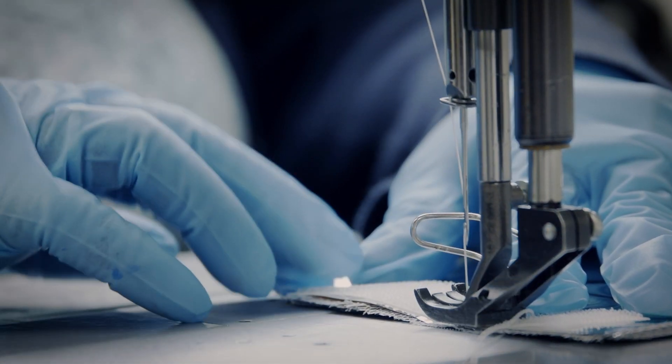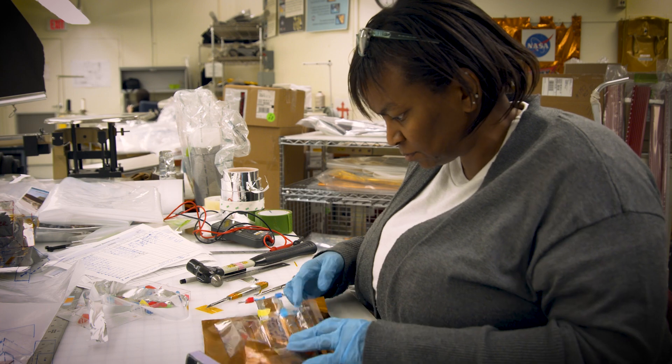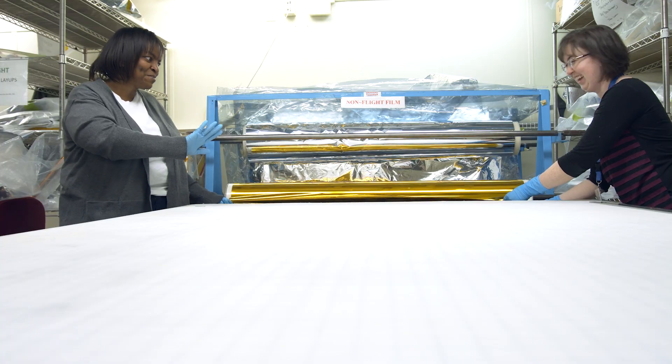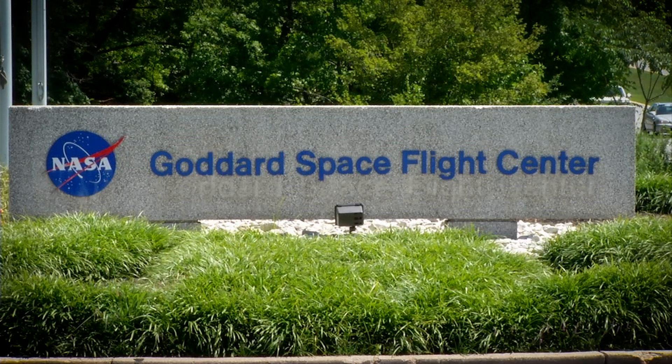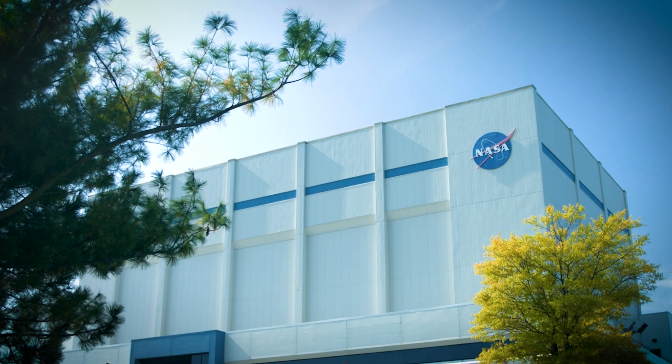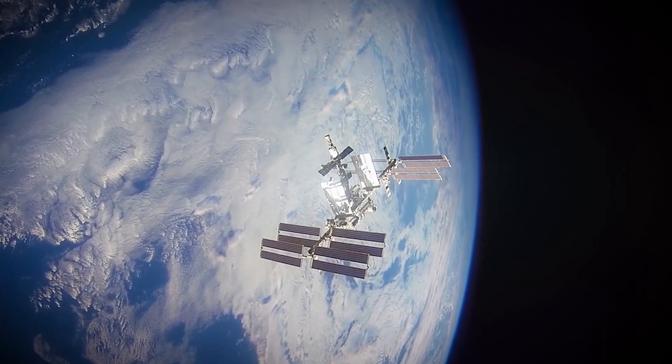I envisioned my name up in lights for fashion design. There's no way to describe it when you think about where I came from — I do not have a math background, I'm not a scientist, I'm a fashion designer with a fashion design major. And to say I'm working here at NASA, things I've touched have gone up in space, I have things on the International Space Station, my name is up there. It's really cool.